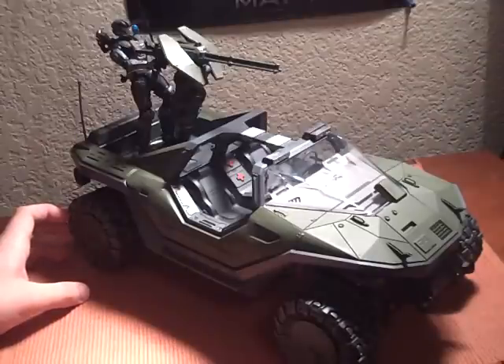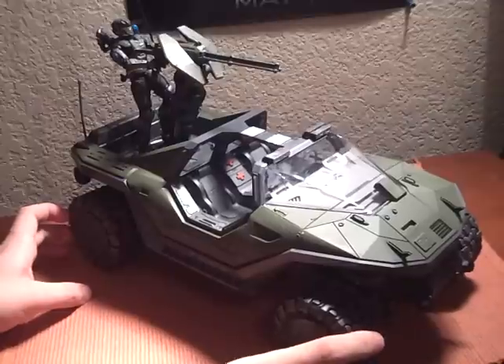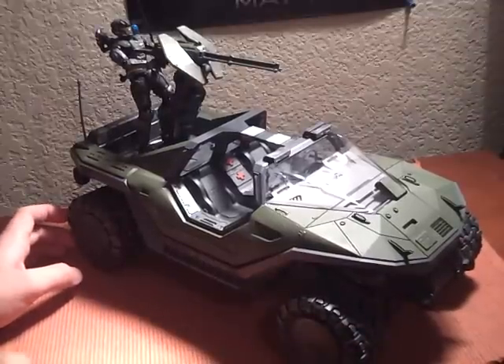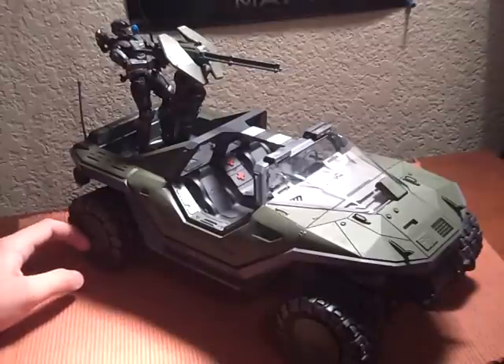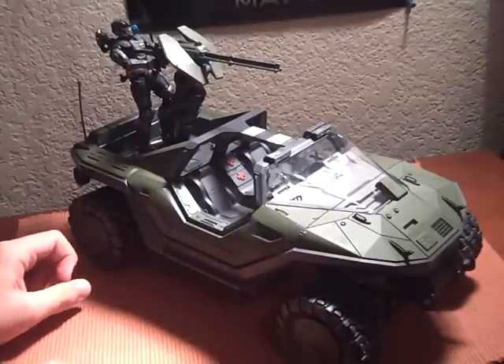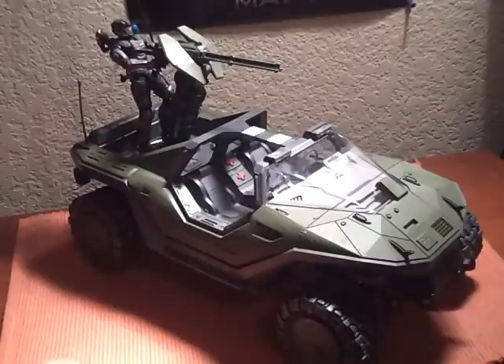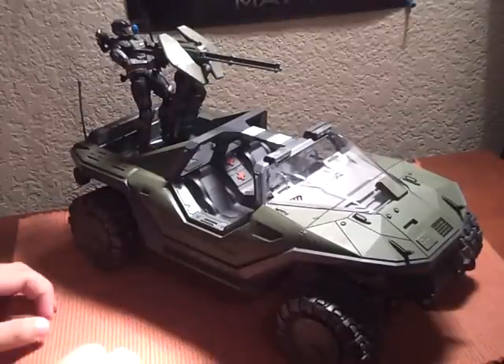Let me tell you, this guy is amazing. McFarlane Toys did an amazing job on this vehicle. It doesn't have a lot of features — lacking features definitely — but just the overall look of it is amazing. Fans of the game have been asking for a vehicle like this for so long, and they finally made it and it's really awesome.